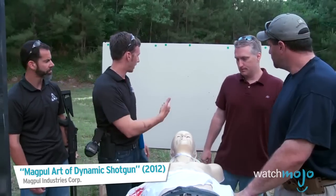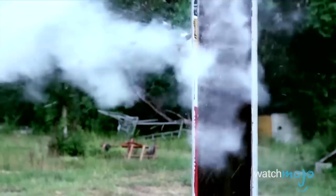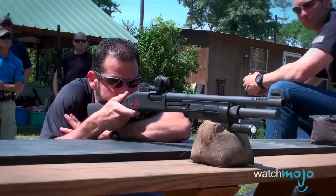If you miss a shot with that gun, the amount of damage that gun can do, you could end up shooting somebody on the other side.